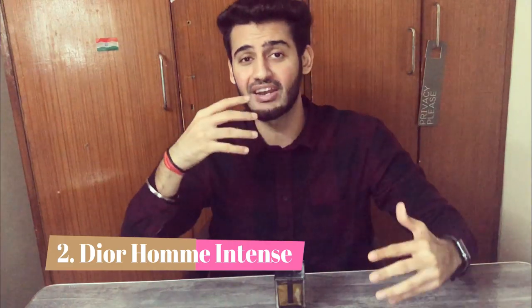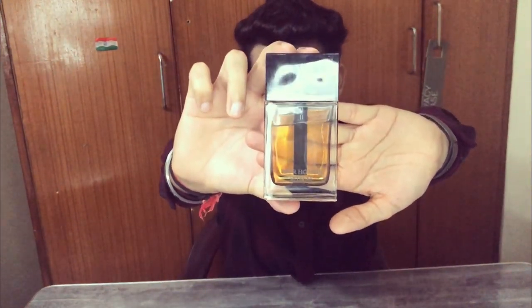Number 2 is Dior Homme Intense. If you don't have a winter fragrance collection and just need one fragrance for the whole winter, this is the one. It definitely has iris and a lipstick-like quality, but there's a lot more — it's very sexy with a cacao, chocolatey dry down. The best part is it's not overly sweet, which makes it more sophisticated. Perfect for date nights, parties, late-night events, high-class venues. A must-have if you call yourself a fragrance collector.